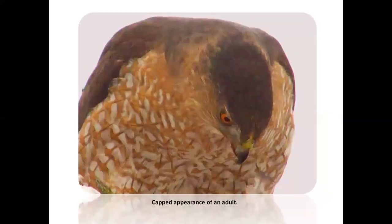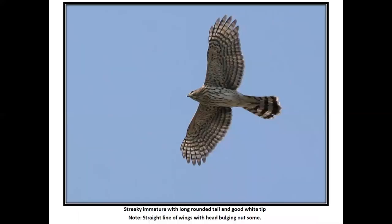Here's that capped appearance I was talking about. That dark cap is a diagnostic feature of Cooper's Hawk. Adult barring on the breast on this bird. Streaky immature with a long rounded tail and pretty good white tips. I used to kind of say, if you think it's like a half inch or more of white tip, it's a Cooper's.